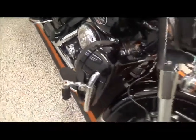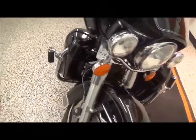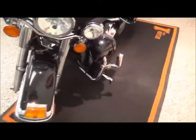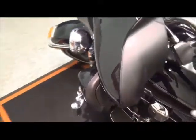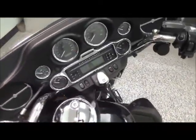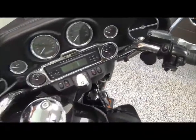The bike comes with lower fairings, highway pegs, and has the full light system on the front with a full fairing. The bike is equipped with security and cruise control, has an AM/FM CD player stereo system, and also has a CB radio intercom system.